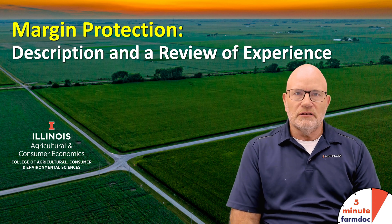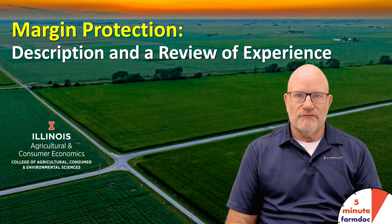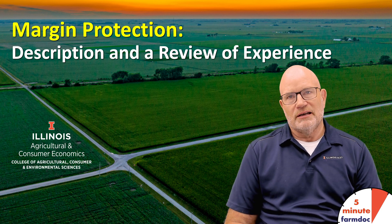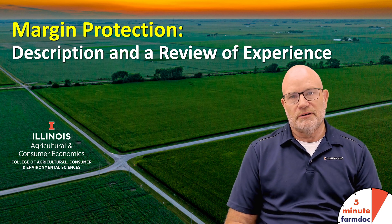Hello, this is Gary Schnitke and this is a 5-minute FarmDoc Daily dealing with Margin Protection, where we provide a description and a review of experience.